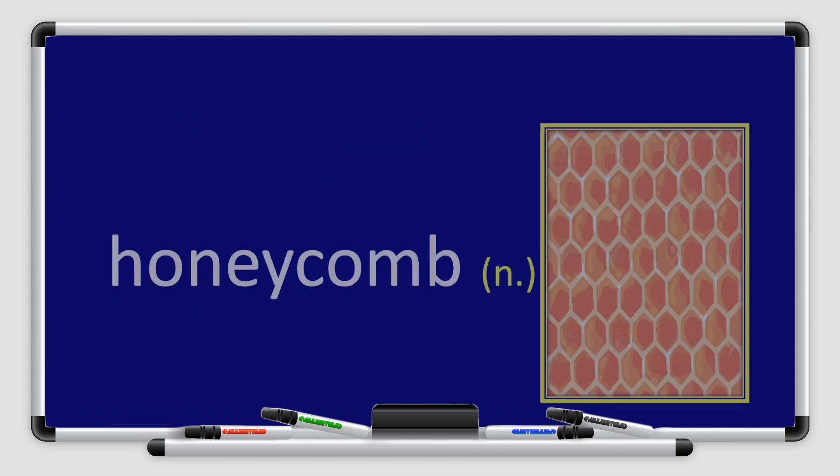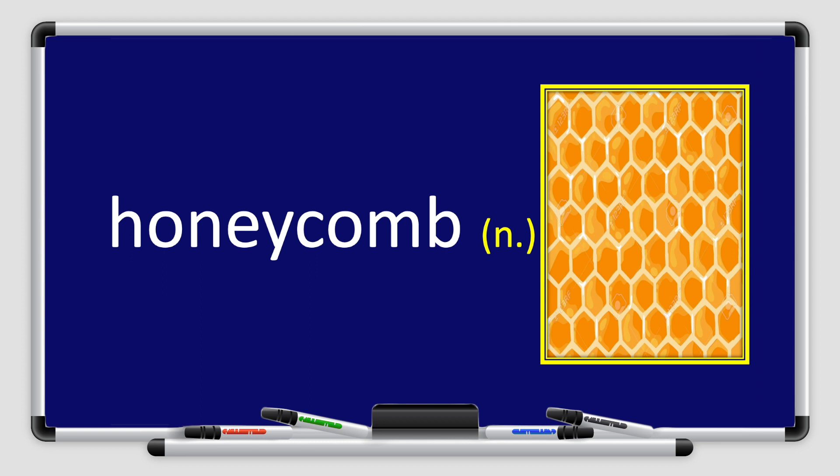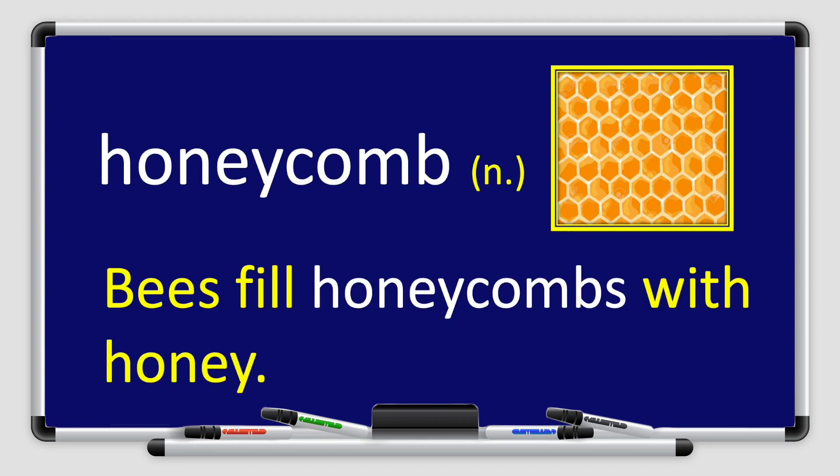Next, we have the word honeycomb. Honeycomb. Repeat after me. Honeycomb. Great job, boys and girls. Honeycomb is a noun. Let's use it in a sentence. Bees fill honeycombs with honey.